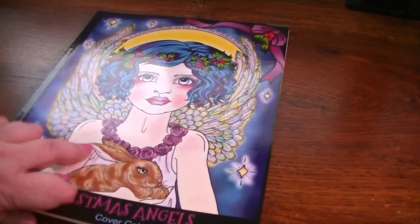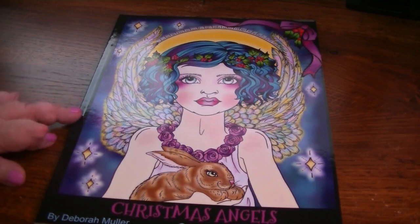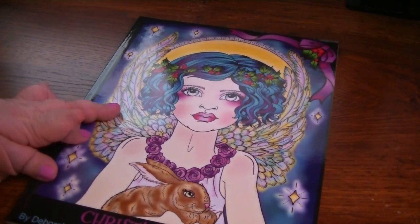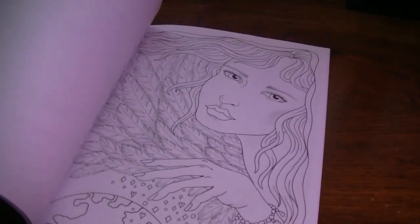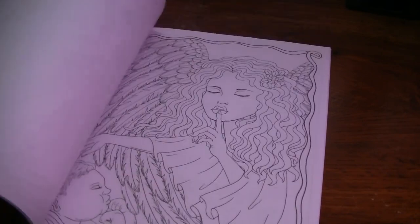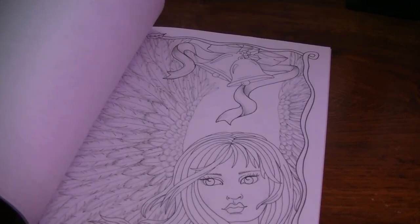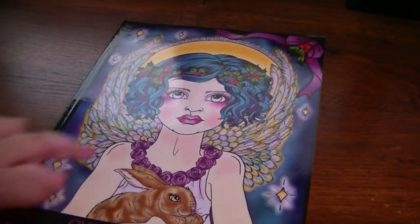I am going to link all the Debra Muller books in the description section below where you can purchase them on Amazon and her Etsy store, just because I promote Debra and I'm always happy to do that. I might not do that for all the books I show you because I would have a billion links. But this is Christmas Angels. Plus, I am an Amazon affiliate, and I just don't know if there's a limit to how many links you can have. But I'm happy to link the Debra ones for sure.